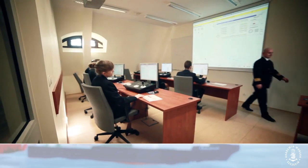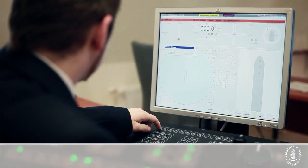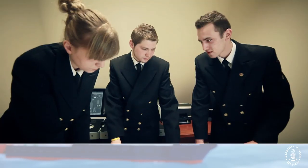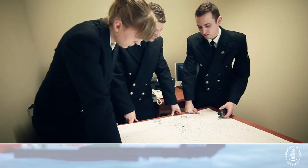The dynamic positioning or DP simulator features several DP consoles of Kongsberg K-POS type. The consoles, with an option of independent configuration as DP workstations, may be integrated with the navigational bridge of a full mission simulator.